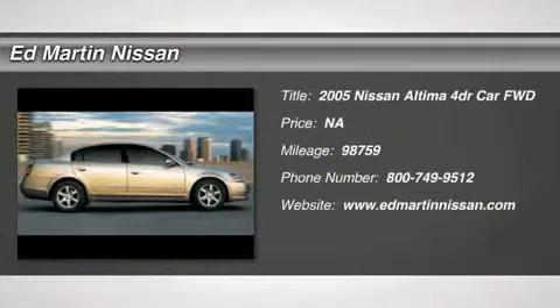The 2005 Altima. The Nissan Altima offers advanced features to make life easier, including push button ignition, which comes standard.